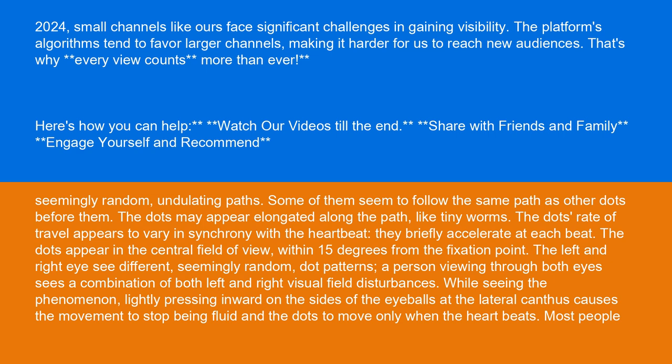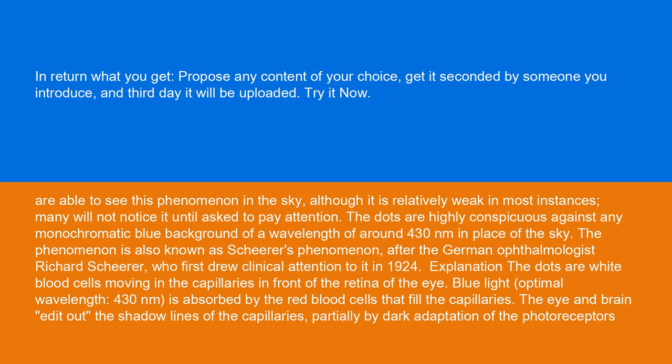A person viewing through both eyes sees a combination of both left and right visual field disturbances. While seeing the phenomenon, lightly pressing inward on the sides of the eyeballs at the lateral canthus causes the movement to stop being fluid and the dots to move only when the heart beats. Most people are able to see this phenomenon in the sky, although it is relatively weak in most instances and many will not notice it until asked to pay attention. The dots are highly conspicuous against any monochromatic blue background of a wavelength of around 430 nanometers.